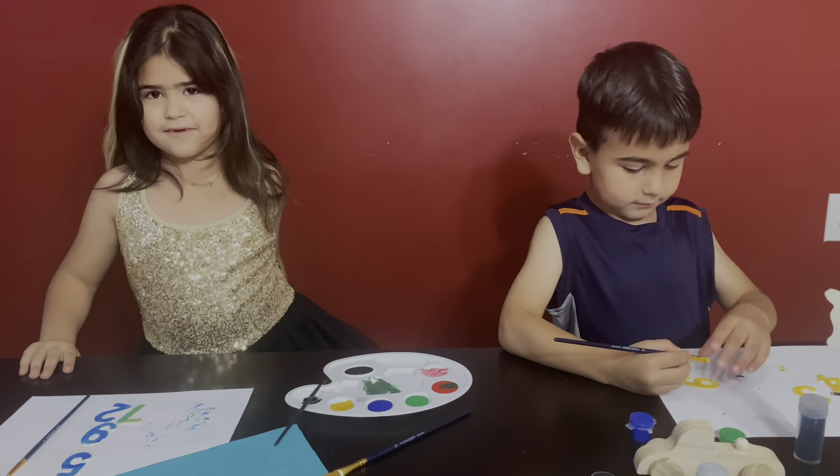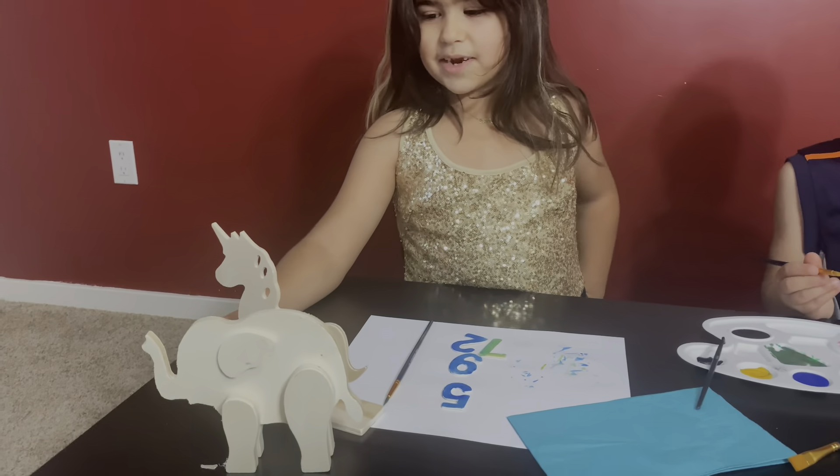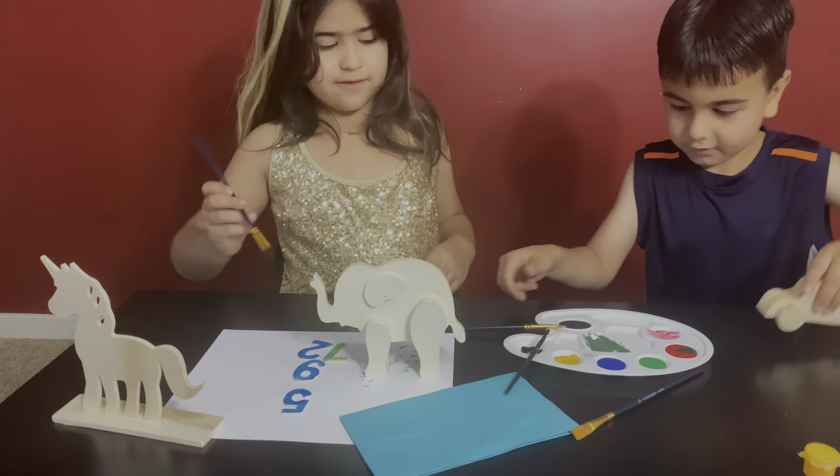I'm doing these numbers now. Me too. Now we're gonna do some animals. Let's go! I'm doing a car, actually.